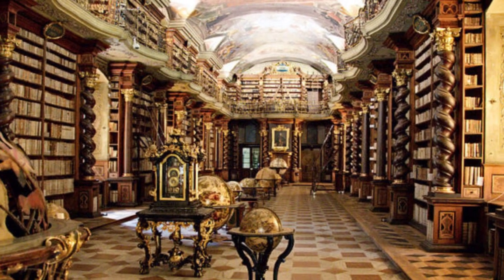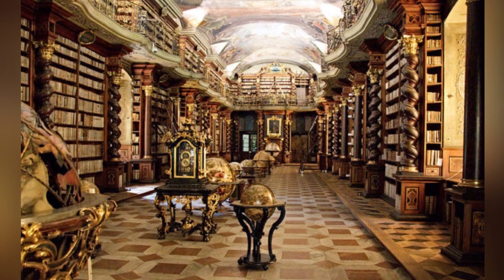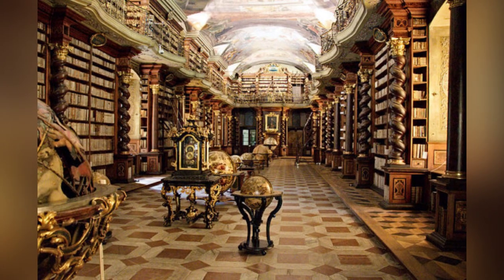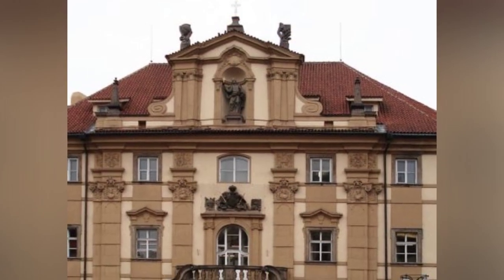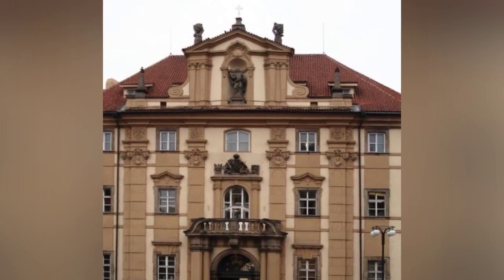The city of Prague, with its rich cultural and educational history, is home to the magnificent Clementinum Library, considered by many to be the most beautiful library in the world. The Clementinum is a historic complex of buildings that houses the National Library and has a fascinating historical background.